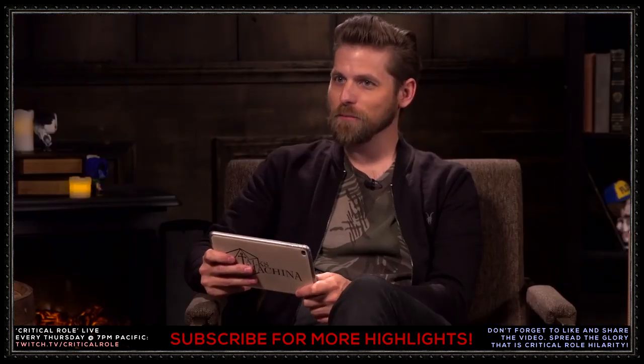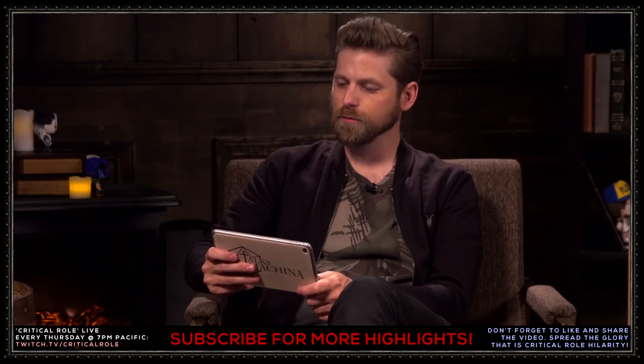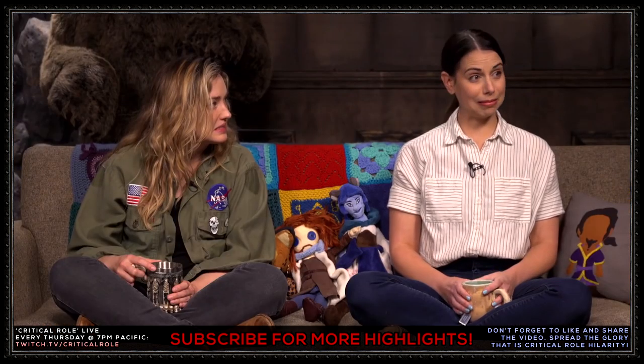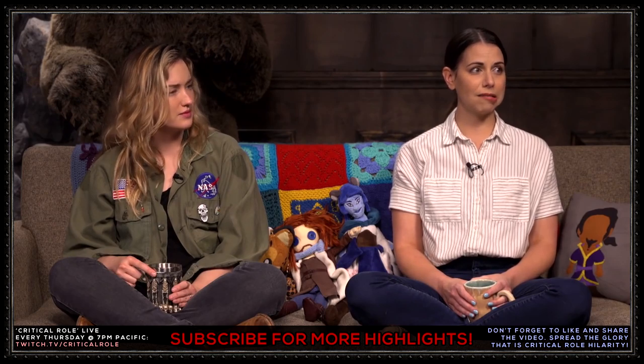It's been roughly 3.5 months since Jester and Nott sent their letter to the Solstress Academy. Three and a half months — shit. A lot of shit's happened. That's a long time that things could have happened behind the scenes. That's a long time.